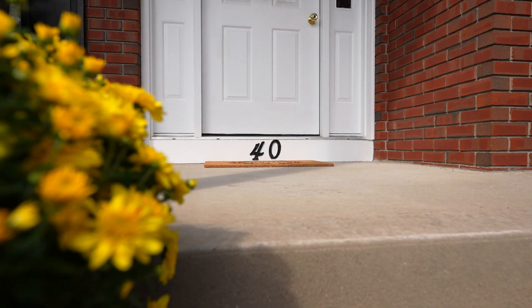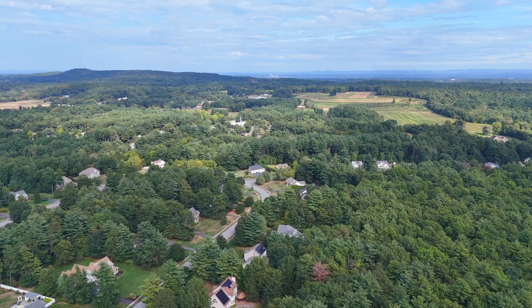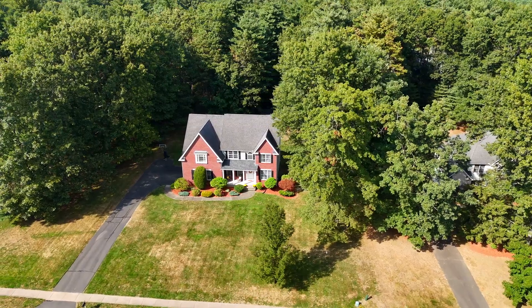Hi everyone, I'm Christine Katzer with Kellyanne Katzer Real Estate and I would love to welcome you today to my new listing at 40 Lexington Circle in Southwick, Massachusetts. This is a gorgeous neighborhood, a beautiful home with 5 bedrooms and a lot of square footage. Come on in and take a look.